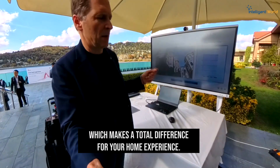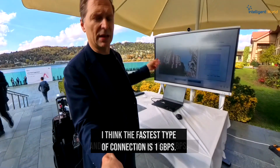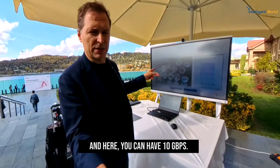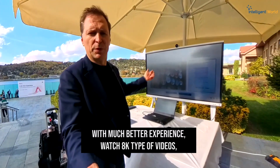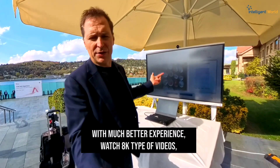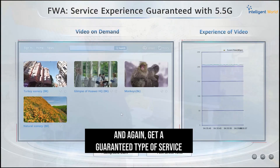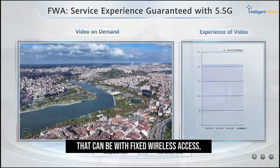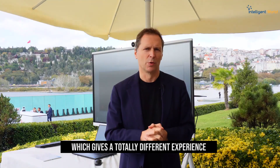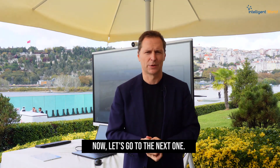Most homes have a fastest connection of one gigabyte per second, but here you can have 10 gigabytes per second. That means you can play games with a much better experience, watch 8K videos, and get a guaranteed type of service with fixed wireless access — a totally different experience compared to a fixed line, Wi-Fi, or other home connections.